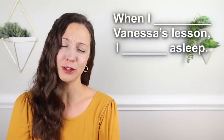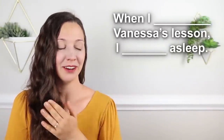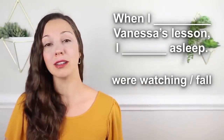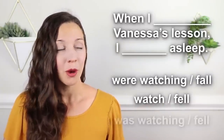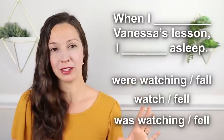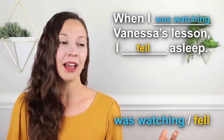Do you think you can pass the advanced quiz? I hope this sentence is not true for you: 'When I ________ Vanessa's lesson, I ________ asleep.' Which one is correct? 'When I were watching Vanessa's lesson, I fall asleep,' 'When I watch Vanessa's lesson, I fell asleep,' or 'When I was watching Vanessa's lesson, I fell asleep'? I'll give you three seconds. 'When I was watching Vanessa's lesson, I fell asleep.' I hope that's not true — wake up! Because it is time for your final exam.